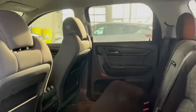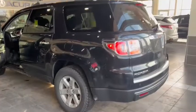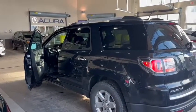I'll show you the back. There's a lot of space back here. It's an amazing vehicle and it's going to go through a full safety inspection, so when you come in it will be fully safetied.